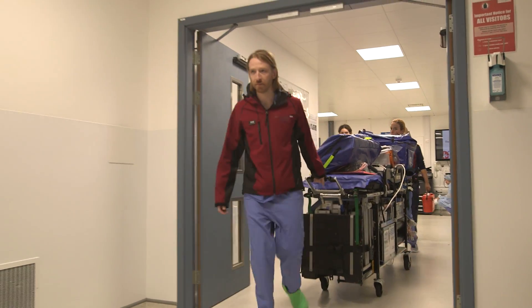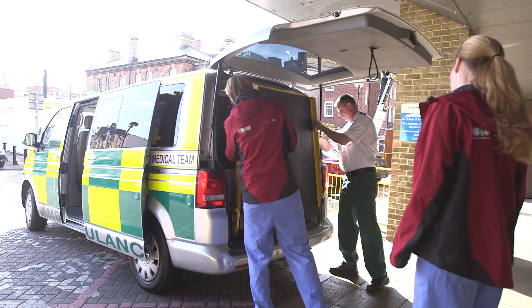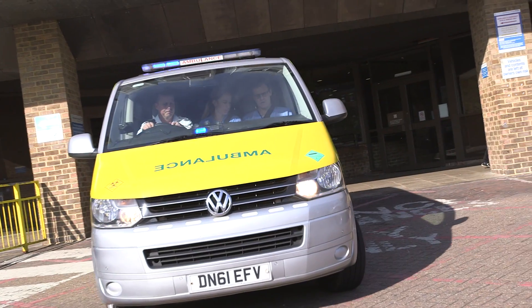The risks of transporting patients established on ECMO are further minimised by the use of our bespoke mobile intensive care trolley.